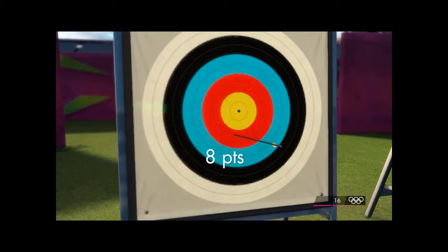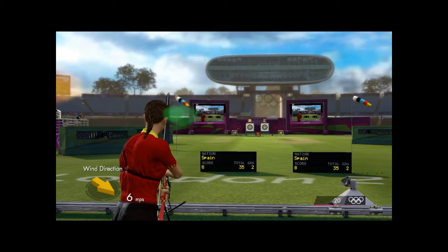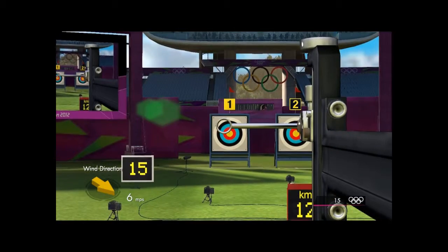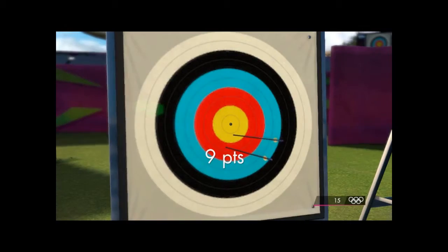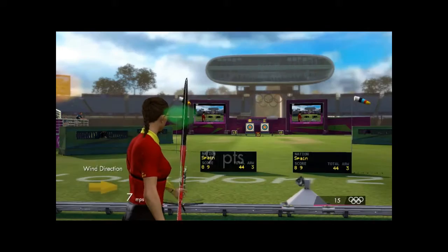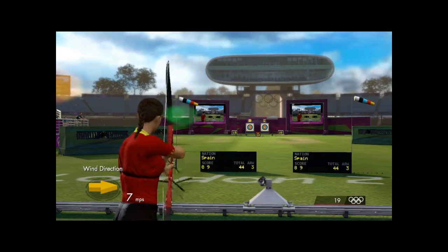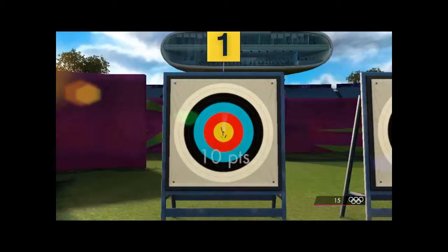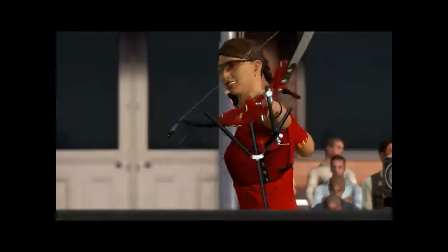Tiny adjustment required. This is the fifth arrow. Really good. Nine. Arrow number three. That's the maximum — ten points.